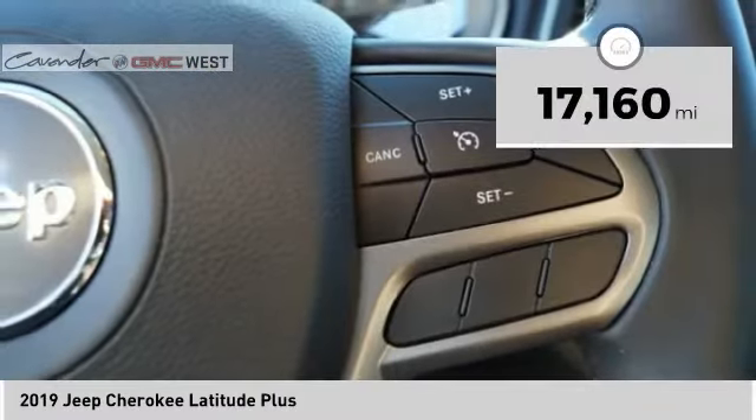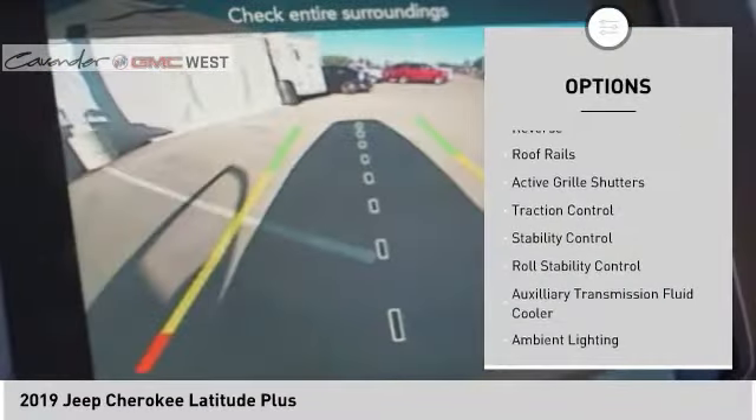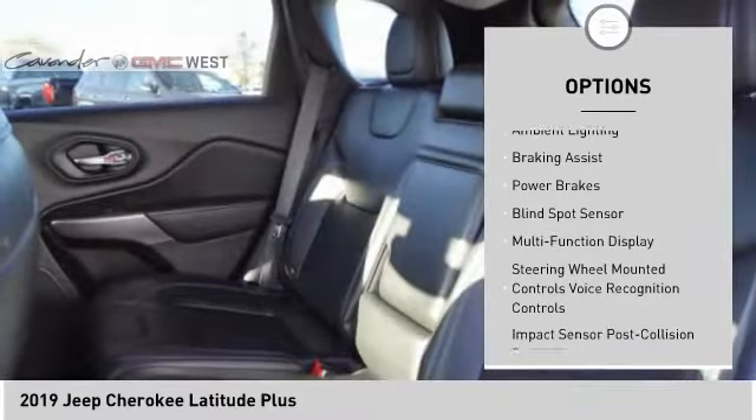This vehicle has less than 20,000 miles. Here are some of this vehicle's great options: power windows with safety reverse, roof rails, active grille shutters, traction control, stability control, and roll stability control.